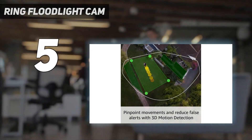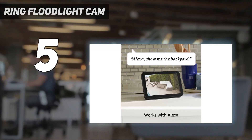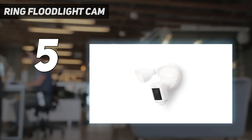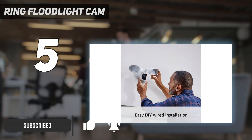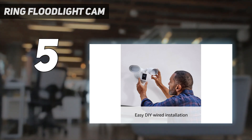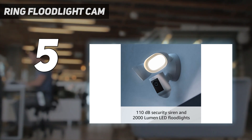Starting at number 5: the Ring Floodlight Cam. If you're seeking the best outdoor home security camera for your garden, the Ring Floodlight Cam Wired Pro is the best on the market. The full HD camera records clear video during the day and at night, flanked by two 1000-lumen spotlights that can be set to bathe your yard in light if motion is detected, deterring any would-be intruders.